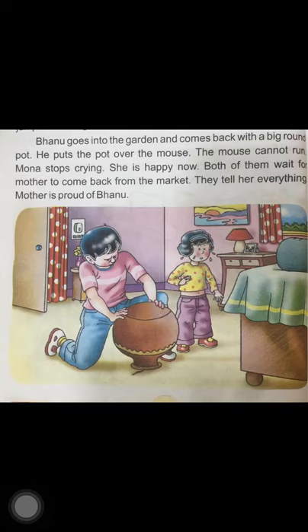Children, your mom and dad also feel proud of you when you do something really good — when you do your work properly, when you behave nicely, when you respect your elders, when you help others, and when you take care of others. So always keep doing good. Be a good child so that your parents can be proud of you always.